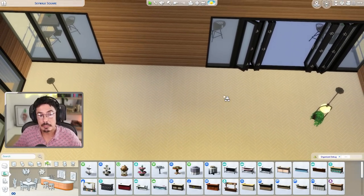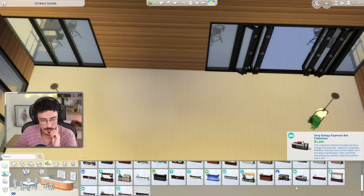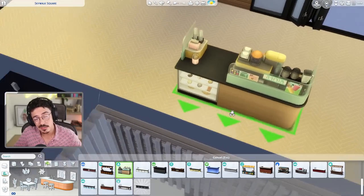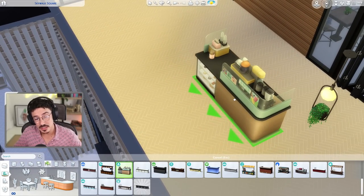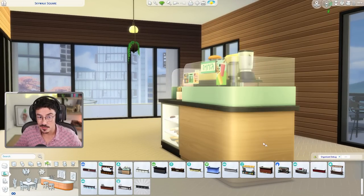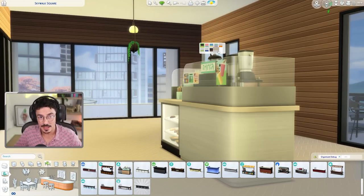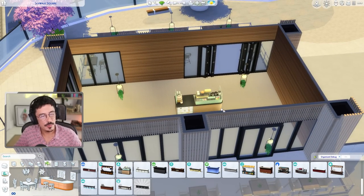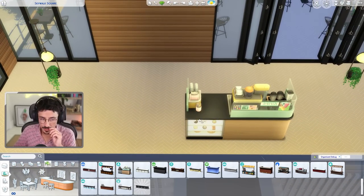So we need a bar. I'm thinking about putting the bubble tea bar in here as well. Aesthetically, that colourway fits in here quite nicely because it's got the black trim on it. I don't think anything else is going to fit in here. I think we'll go with that one there.